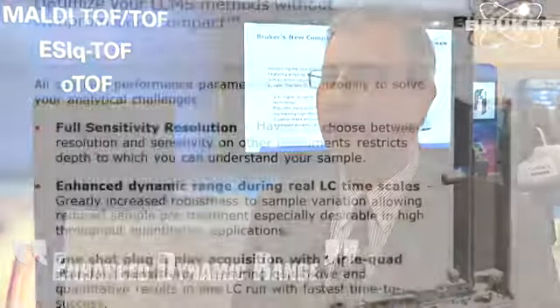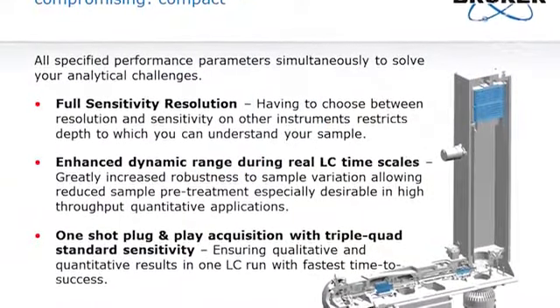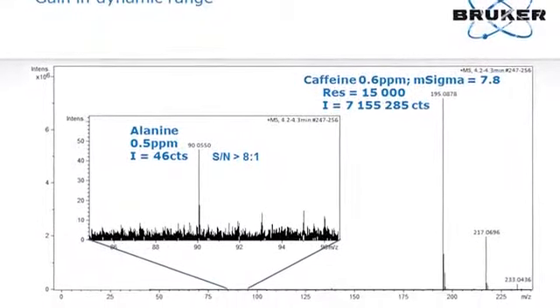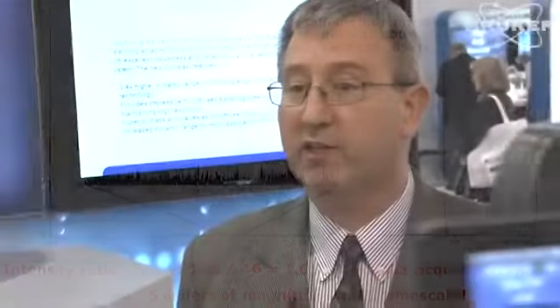One of the big advantages this technology now brings to the marketplace is enhanced dynamic range. We've got key new technology built into the system with a 10-bit ADC digitizer that gives us a much broader detection range, so we can see the large peaks on scale that are strong in intensity, as well as the low-level trace impurities, all in the one scan.